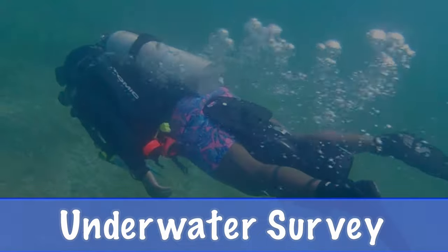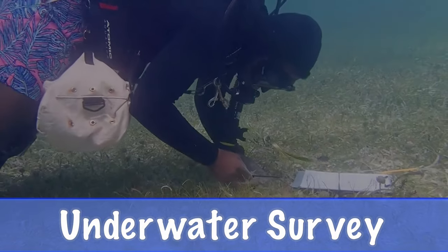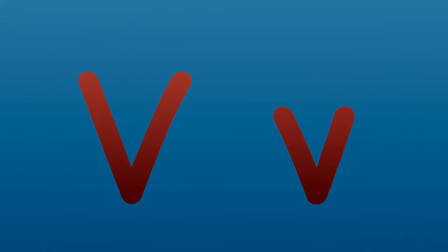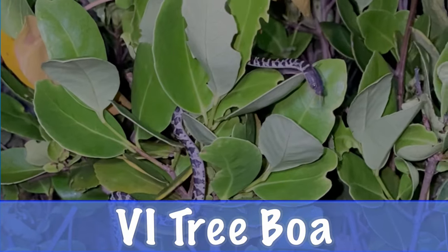U is for underwater surveys, which help our scientists learn more about ocean life. V is for VI tree boa, a harmless endangered native snake with dark brown blotches.